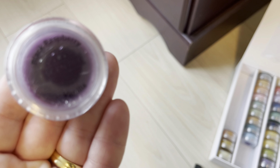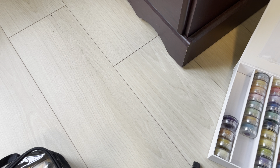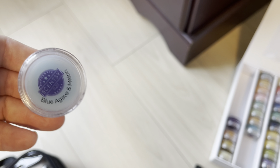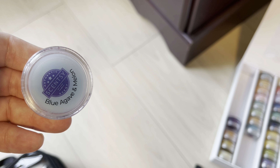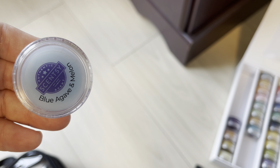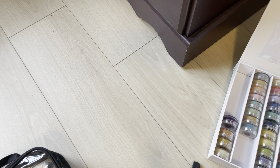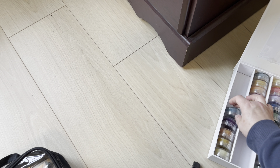Black Raspberry Vanilla is staying, so I'll put that back. Blue Agave and Melon is a retiring spring and summer scent — I really like this but haven't warmed it. I always said if it came back I'd put it in my club, so maybe I'll do that. Blue Grotto is staying in the fall/winter catalog, even though it's kind of a spring and summer leaning scent.